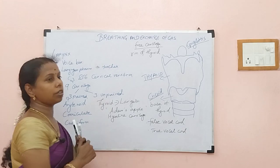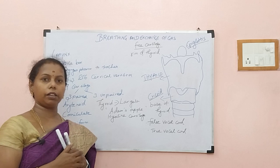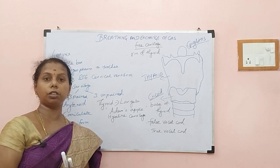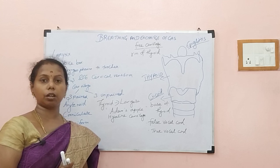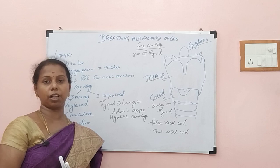Now, we are producing sound using our voice box — the larynx. You know, parrots and some other birds also produce sound. Do you know what is the voice box of birds? Please answer in the comment box. Thank you all for watching the video. Please share, subscribe, and support me.